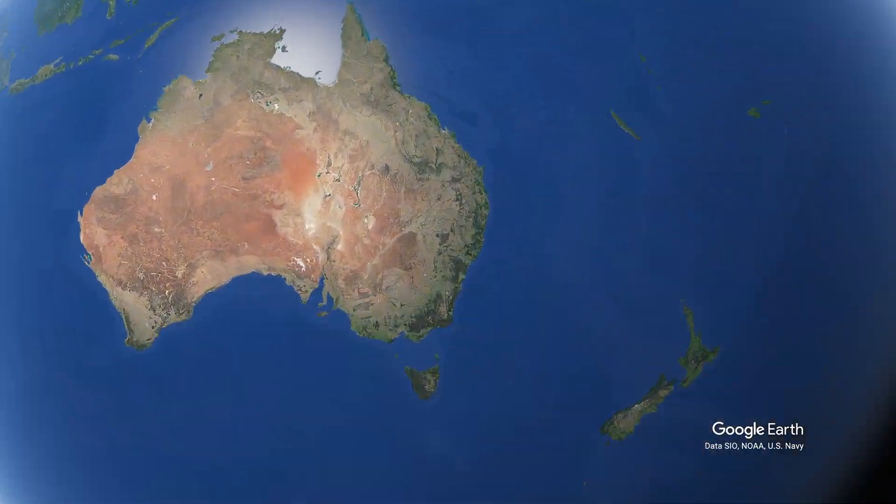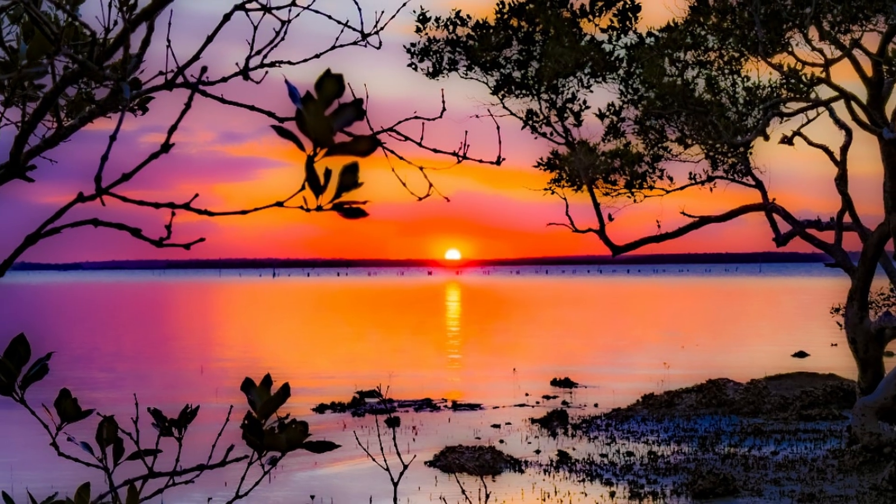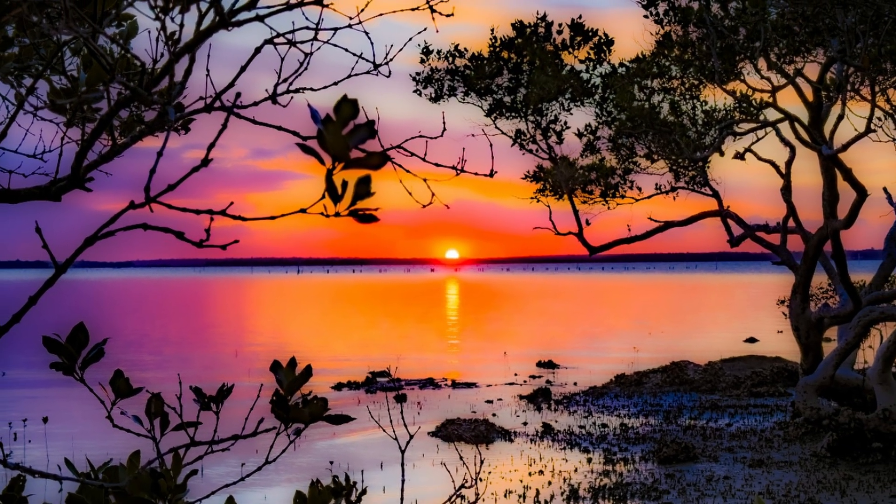We're flying into Sunset Park at Tenilba Bay, New South Wales. This sunset shot was captured here a while back and it shows why the spot works so well.